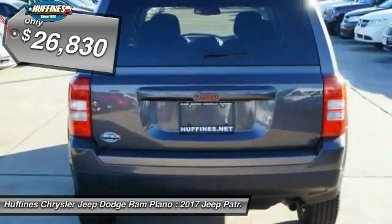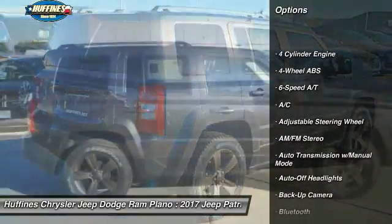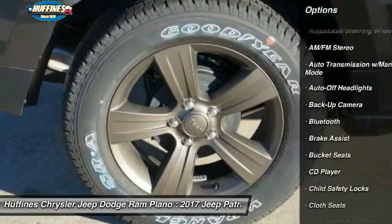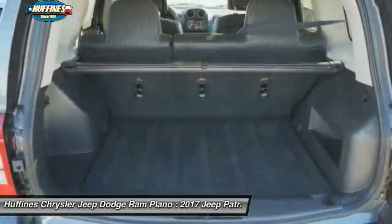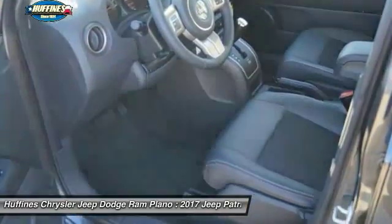Here are some of this vehicle's great options: remote engine start, backup camera, keyless entry, leather-wrapped steering wheel, Bluetooth, power steering, driver airbag, adjustable steering wheel, front floor mats, and four-wheel ABS.